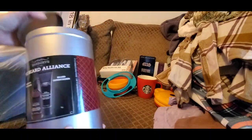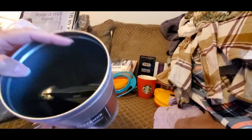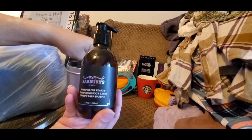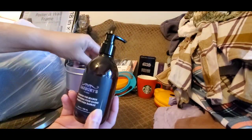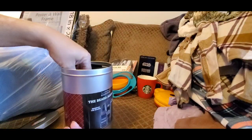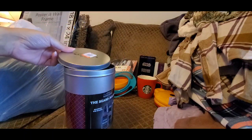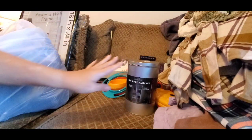I also picked up this beard kit — it's a barber set with shampoo and conditioner for the beard, and it was $1.99. I'm going to add a loofah to it and give it to my brother for his birthday. He likes to grow his beard out sometimes, so this would make a really great gift for $1.99.